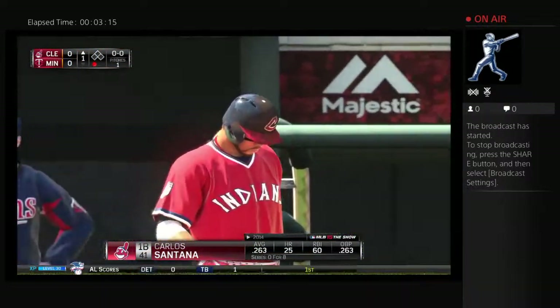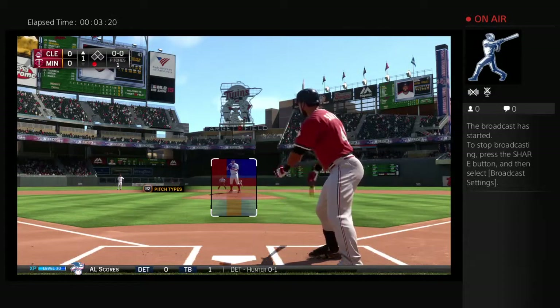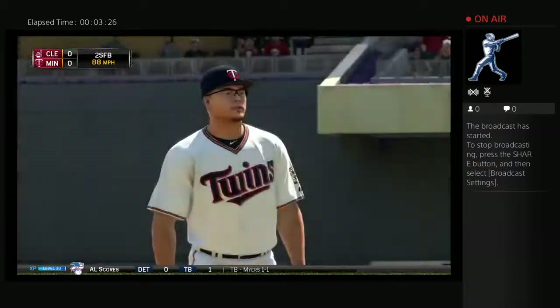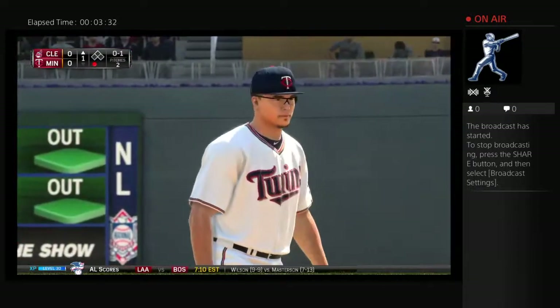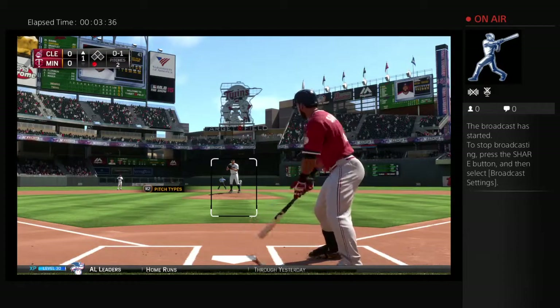Carlos Santana will stand in. He comes off an 0-for-4 in last night's ballgame. First pitch coming — in there, no balls and a strike. As we take a look at our home nine taking the field this afternoon, fair to say they're not playing their best baseball right now — losers of five of their last six.